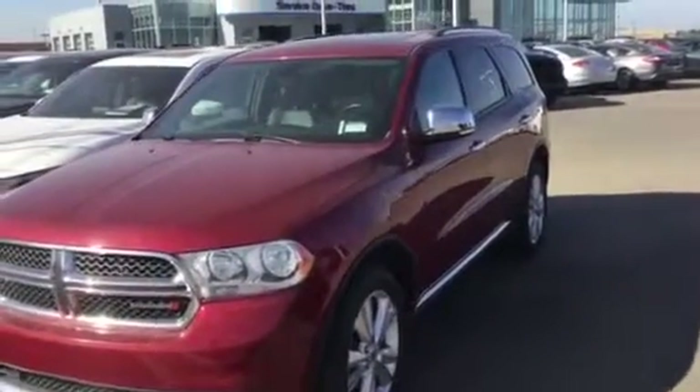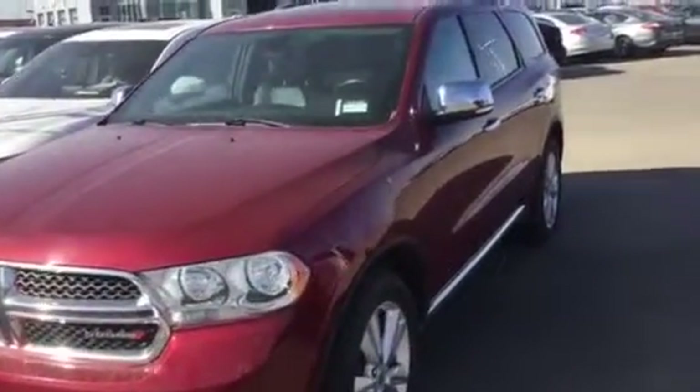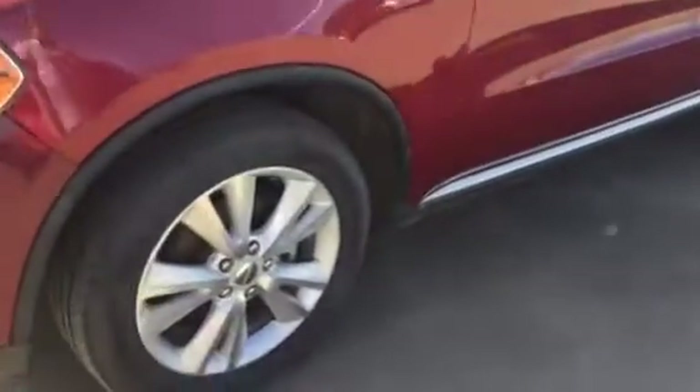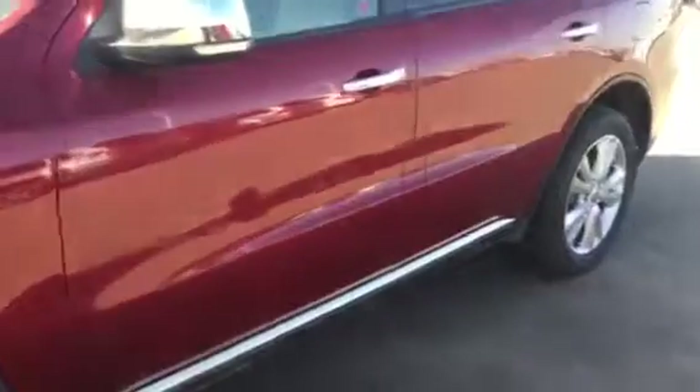Andrew here at LA Mazda — got the beautiful 2013 Dodge Durango you inquired on. I'm going to go over the inside, the out, show you what this vehicle is all about, show you the conditions it's in. It's in phenomenal condition.